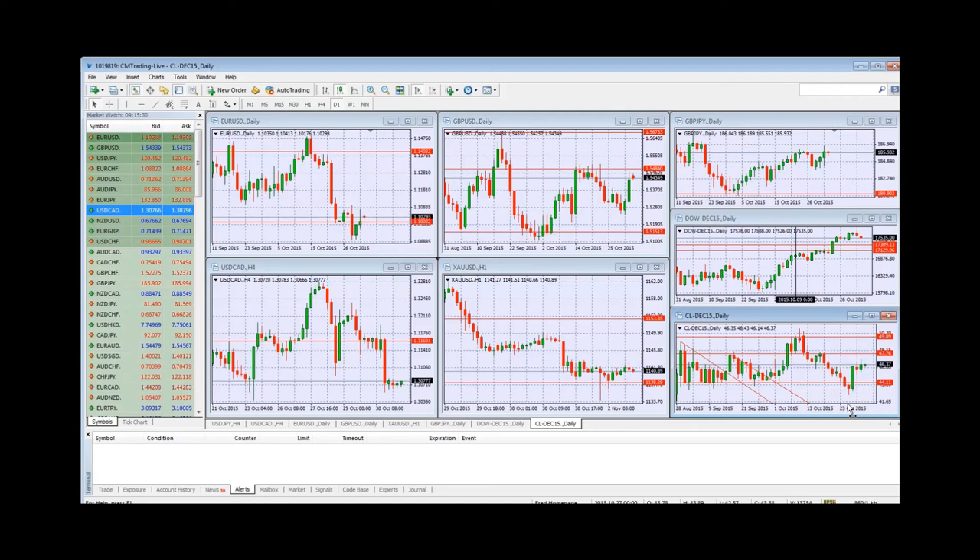Looking ahead to this week, we've got lots of things coming up. It should be an exciting week to see how the Dow Jones will affect things, how GBP/USD and GBP/JPY unfold, and whether gold bounces or not. This is Fred Rezak at CM Trading — I wish you guys a great trading day, thank you.